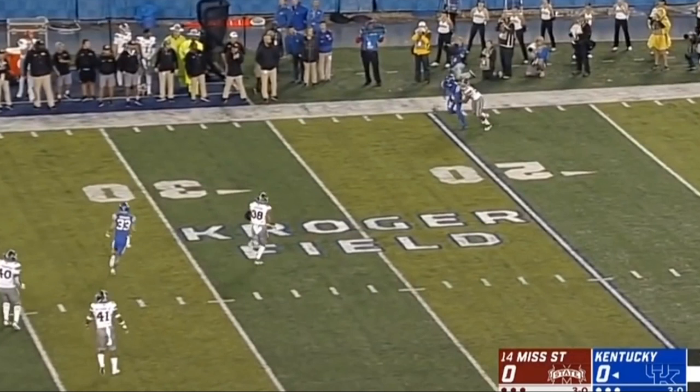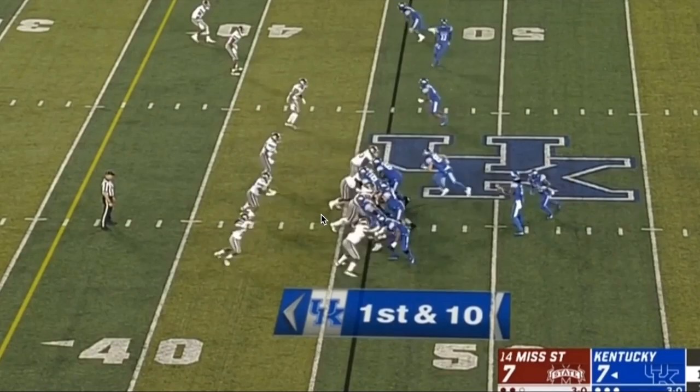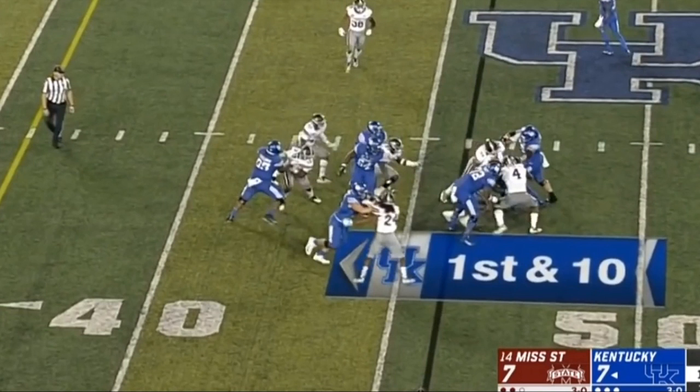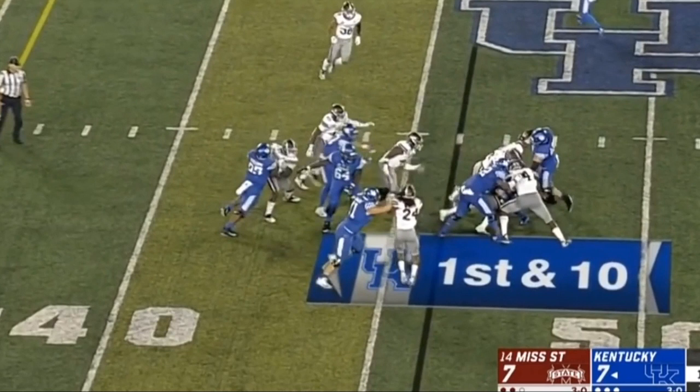There are plenty of other good plays from Simmons throughout the rest of the game. Here he is lined up in the middle again — this is in the third quarter — and he just pushes the center back again, forcing Benny Snell to pop it to the outside, but there are other guys there and he ends up getting stopped for a loss. He couldn't go where he wanted to because Simmons was too far in the backfield. That's a really good job of Simmons getting penetration, getting good leverage on the center, and just pushing him right back.